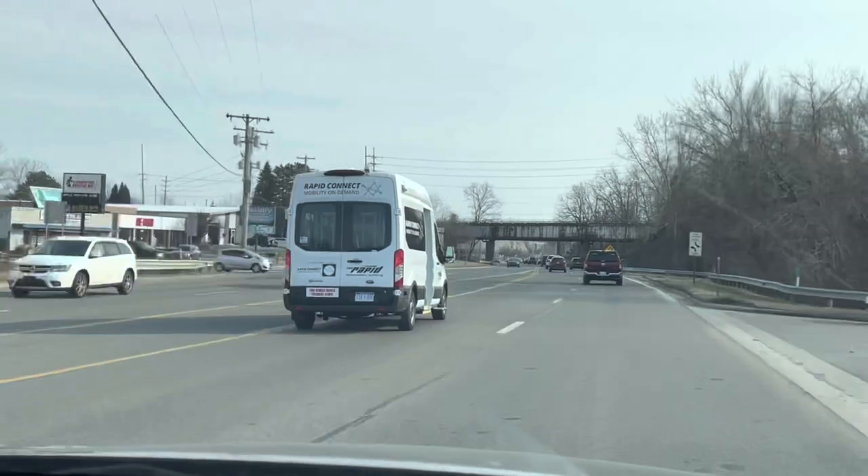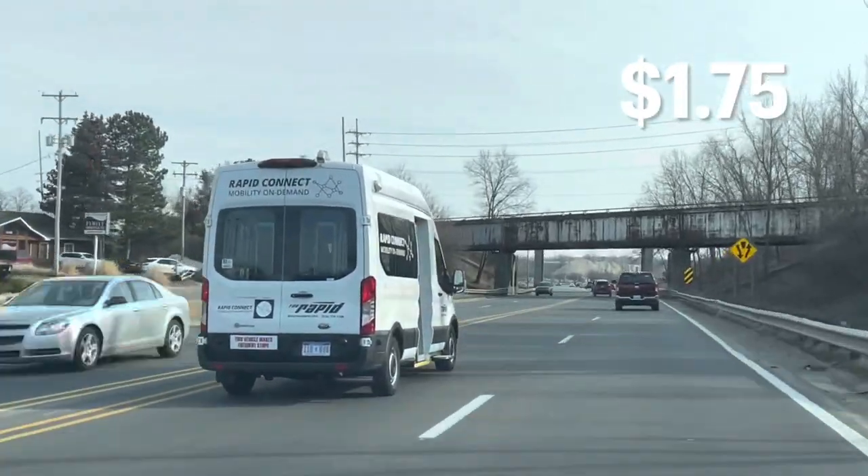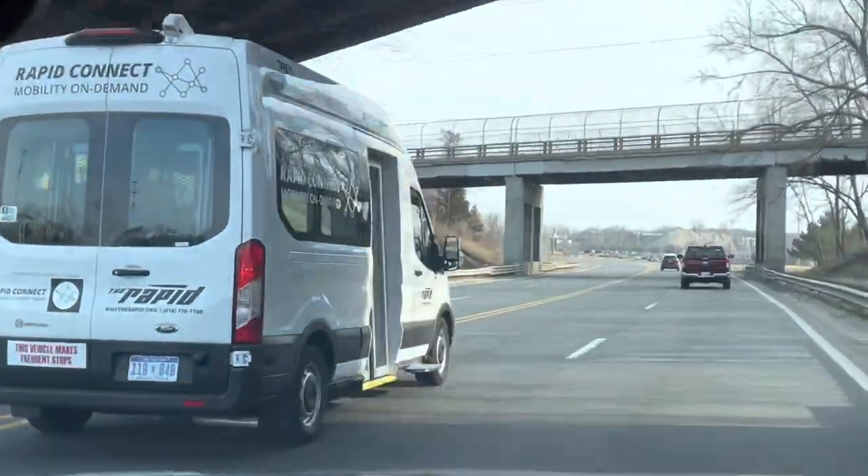A ride on Rapid Connect costs $1.75 — just like other bus routes — and it provides free transfers if you transfer to a different bus afterwards.